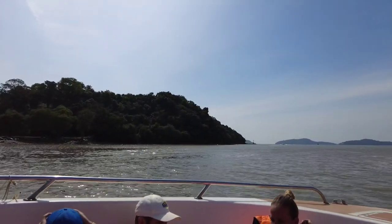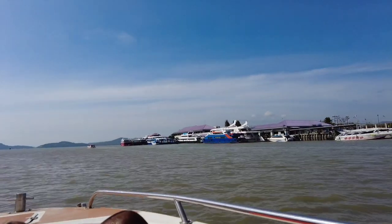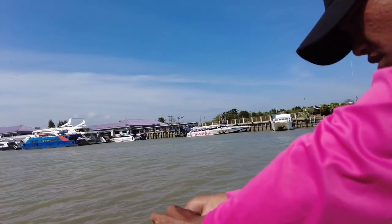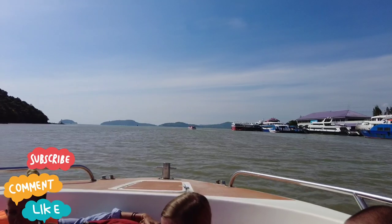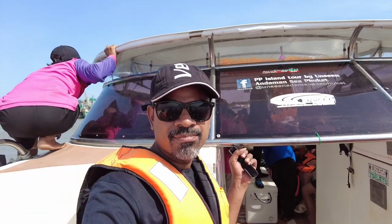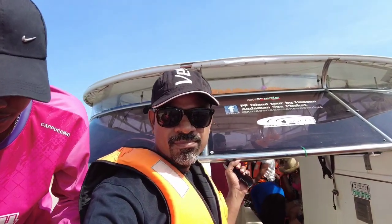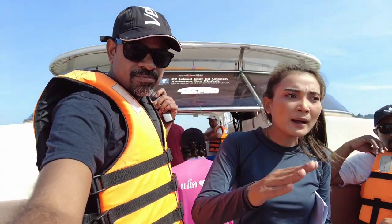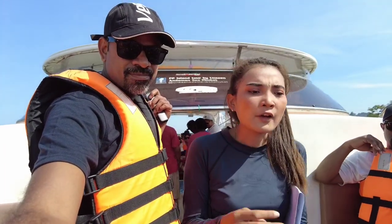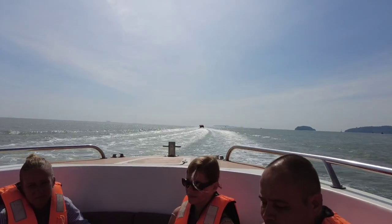The speedboat has started moving. We are very eager to see Phi Phi Island. You can hear the facilitator giving instructions — try to listen so you get the information. The guide says: everyone go to the right, it's very bumpy. Keep your back supported, go inside the room when the boat is bumping, and don't jump. From here it's about one hour to the front station. The boat is now moving very fast.